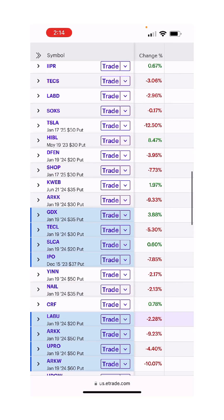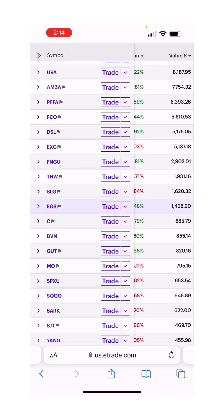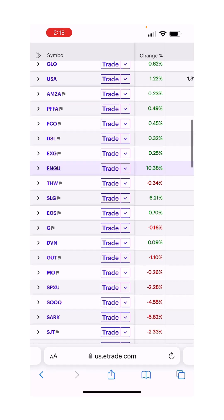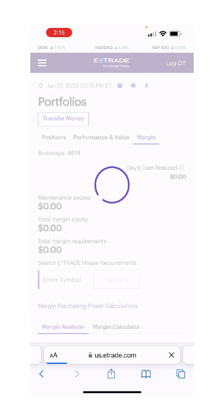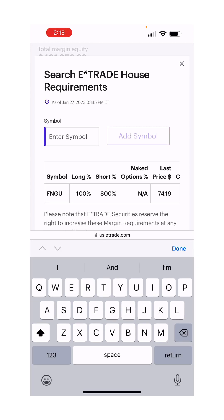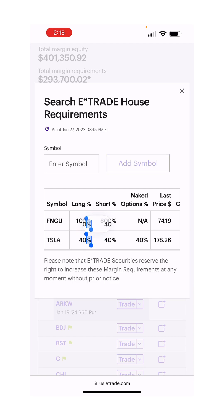We also have a dilemma. FANGU is up 10% in the triple ETF. We have $3,000 in that. It takes up margin — it's 100% maintenance for FANGU, as you can see in the margin tab. Whereas Tesla is only 40% maintenance. So for every $1,000 we put in Tesla, we have $600 left to play with elsewhere. For every $1,000 we put in FANGU, $1,000 is taken up.